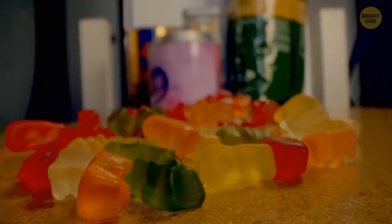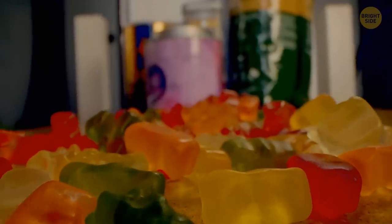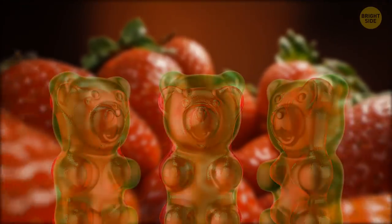You would think strawberry-flavored gummy bears should be red or pink, right? Well, sorry to say, but they're green.